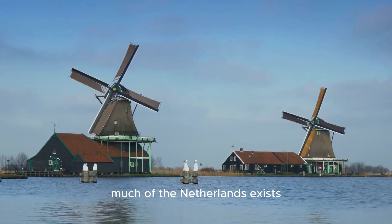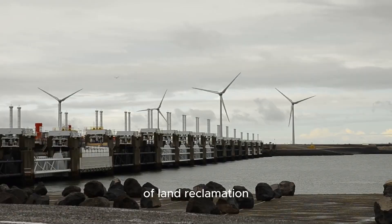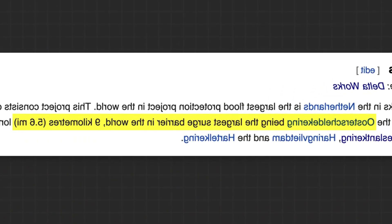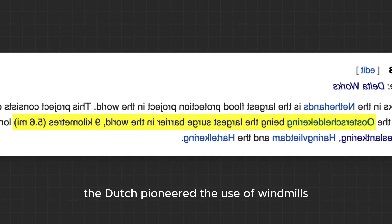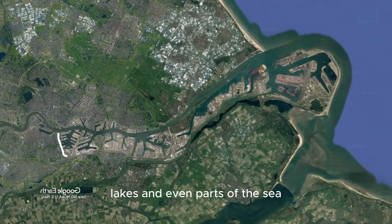Much of the Netherlands exists thanks to a centuries-old tradition of land reclamation. Faced with a low-lying, flood-prone landscape, the Dutch pioneered the use of windmills to pump water out of marshes, lakes, and even parts of the sea.